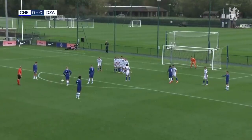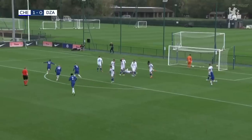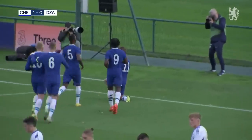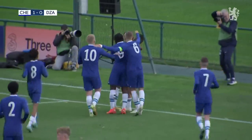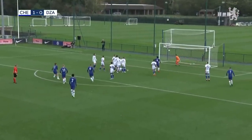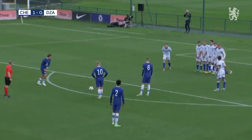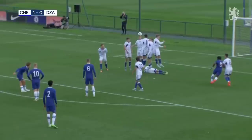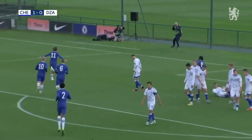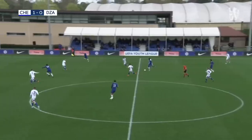Free kick now for Chelsea in a dangerous position — Leo Castledyne over it. Oh, what a finish! What a finish from Leo Castledyne! This first half needed a moment of magic and he steps forward to deliver. His fourth goal in the group stage of the Youth League this season, brilliantly dispatched — just whips it over the top of the wall, ripples in the top corner. A fantastic finish from Chelsea's number 11. Scintillating form from him so far this season. Chelsea one up.